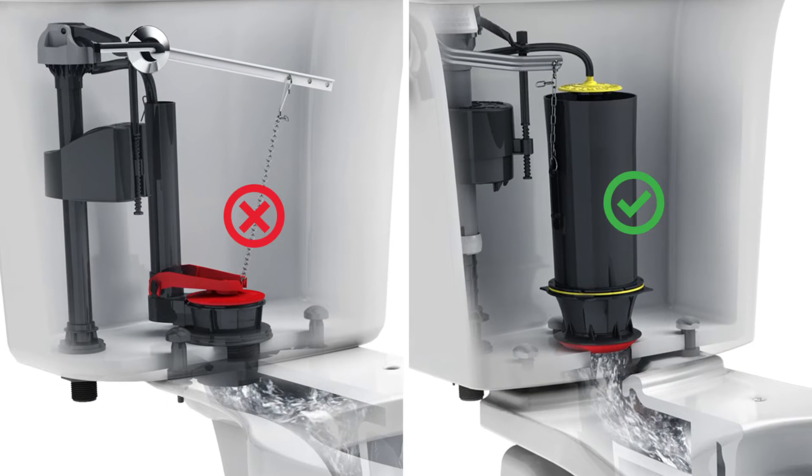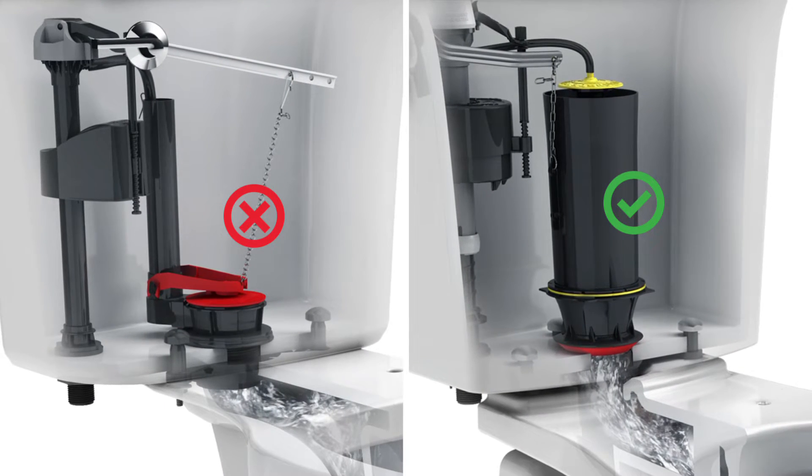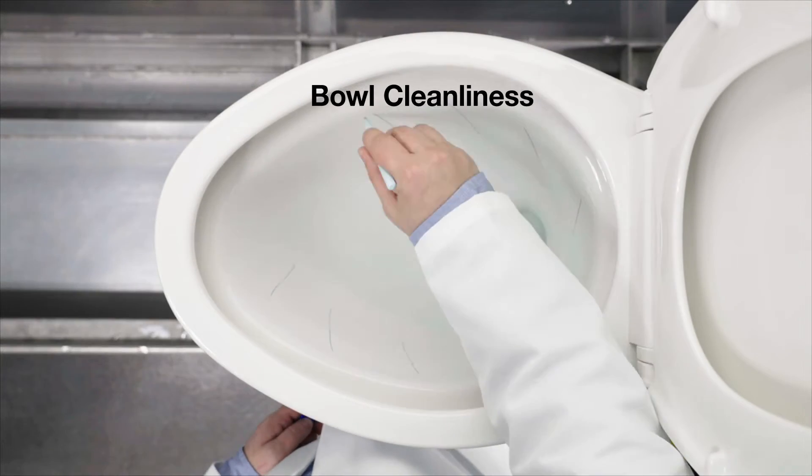this toilet offers superior performance over a flapper-style toilet. All Kohler toilets must meet our rigorous standard for a complete flush. This includes bowl cleanliness with water completely washing down the sides of the bowl, leaving nothing behind.